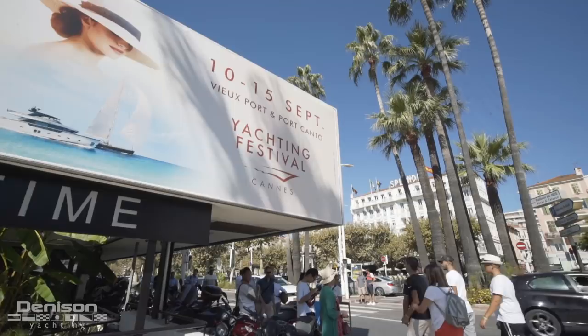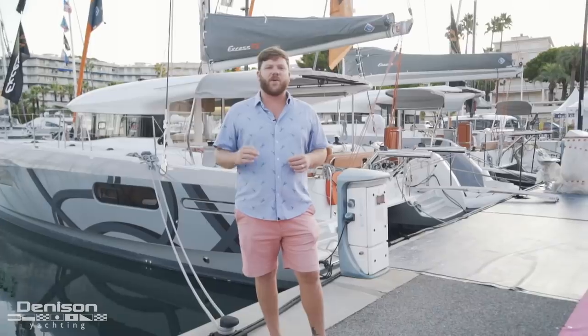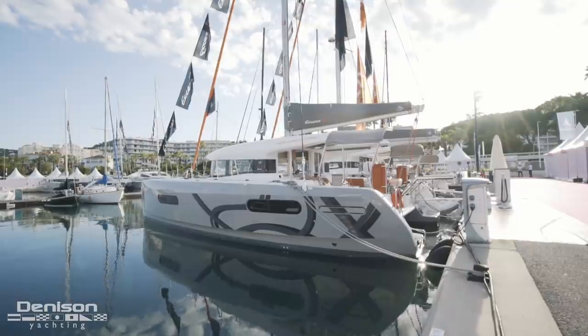Hi, I'm Wiley Sharp with Denison Yachting, and it's a beautiful fall morning here in Cannes for the Yachting Festival. We got here nice and bright and early to give you guys a first look at the XS catamarans, which are making their world debut here at the show.